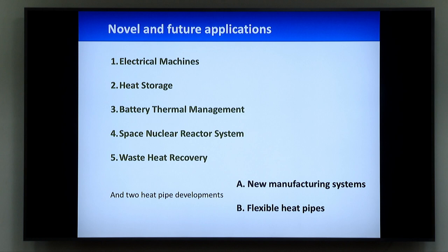Novel and future applications of heat pipes: electrical machines, heat storage, battery thermal management, space nuclear electric systems, waste heat recovery, and also new heat pipe developments — new manufacturing systems and flexible heat pipes.